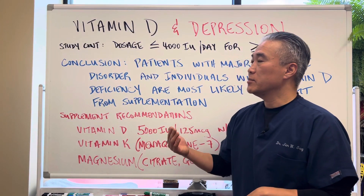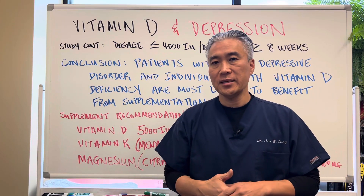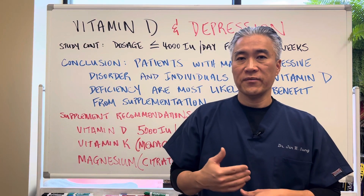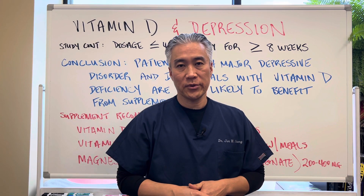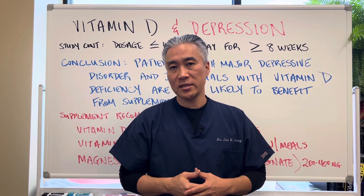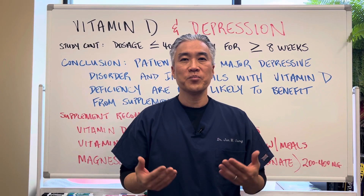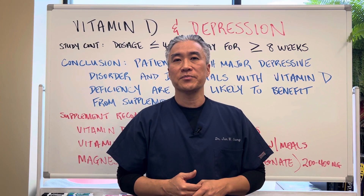So if you have some depressive issues and your vitamin D tends to be on the low side, vitamin D supplementation might be viable for you. I want you guys to stay happy, healthy, and wise this Thanksgiving. Do not judge others — work on yourself and have a great Thanksgiving. Have an awesome day.